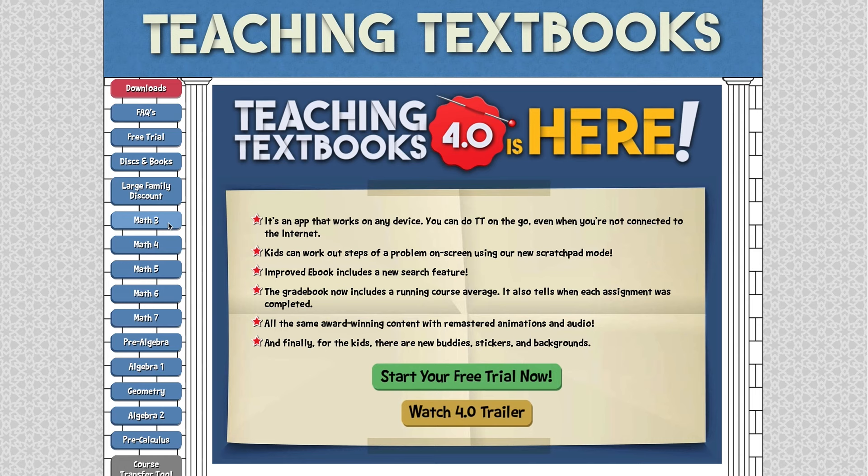Teaching Textbooks is an app-based math course that is online. Teaching Textbooks has courses from level three — which I personally feel is a little more like second grade math — all the way up through pre-calculus. Once your kids hit second or third grade, depending on their skill set, they can take Teaching Textbooks all the way through high school. This lets you hand off math to someone else, freeing up your time and mental space to focus on other things that might be more interesting or important to you.